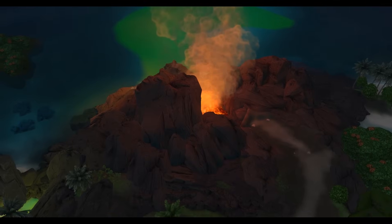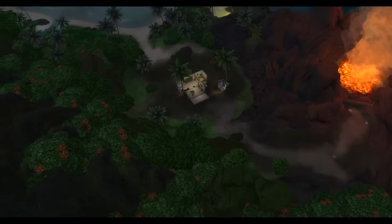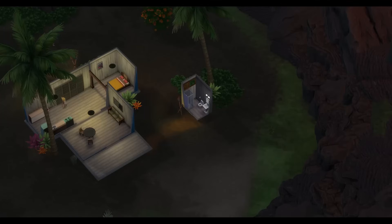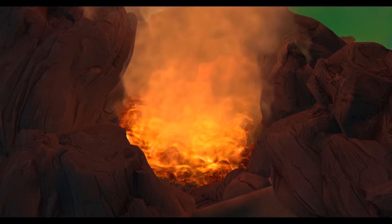Nothing quite says vacation like constantly fearing for your life. Look how freaking close. Wow, there's not much going on in that house. We have an outhouse, okay, right downhill of the active volcano.